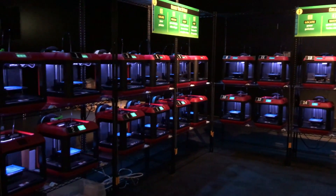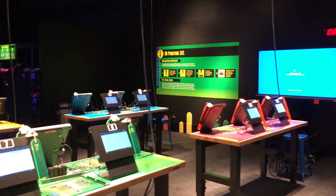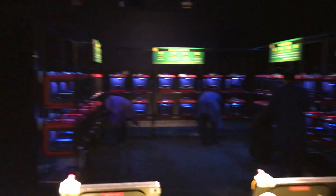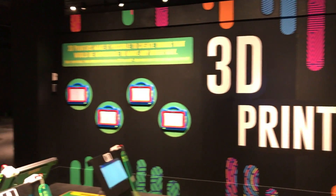My favorite hands-on activity, of course, involved a wall of 30 FlashForge Finder 3D printers and a whole lot of fun. The Make Shop exhibit was the most well-run maker experience I've ever seen, basically transforming a black box space in the museum into a fabrication workshop set up to accommodate over 600 visitors per day.